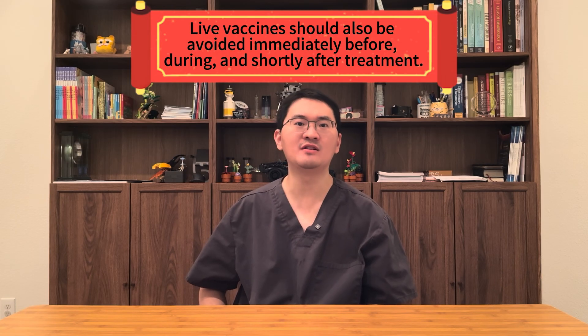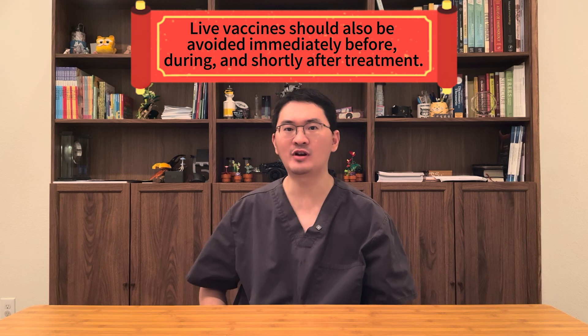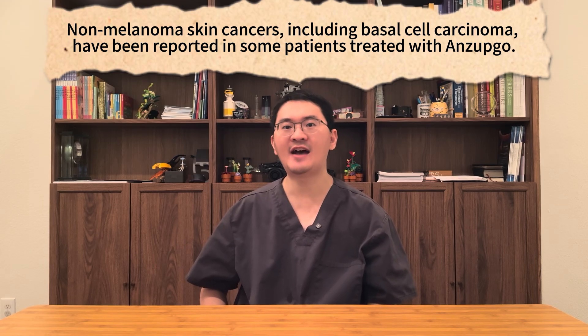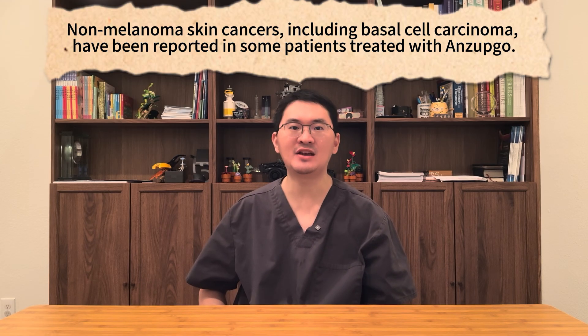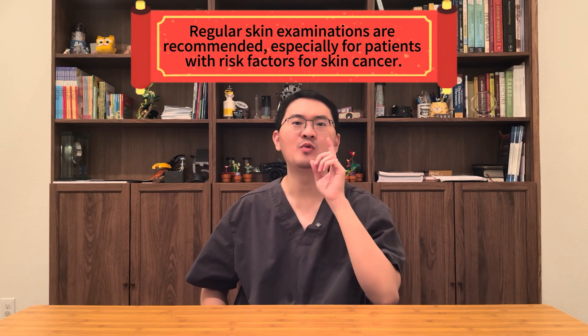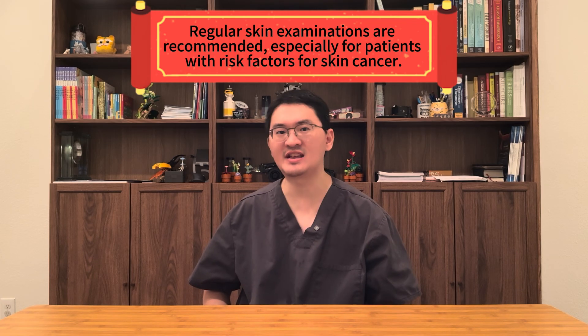Live vaccines should also be avoided immediately before, during, and shortly after treatment. Another safety point is that non-melanoma skin cancers, including basal cell carcinoma, have been reported in some patients treated with Enzepco. Regular skin examinations are recommended, especially for patients with risk factors for skin cancer.